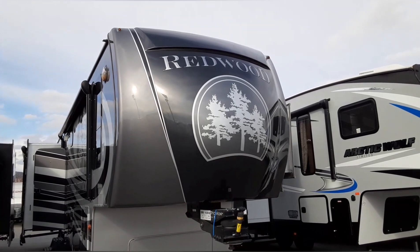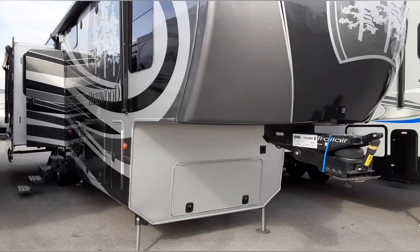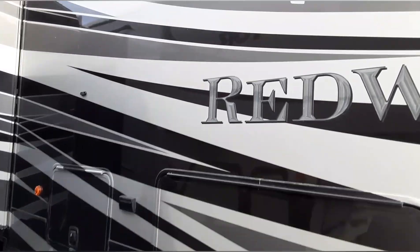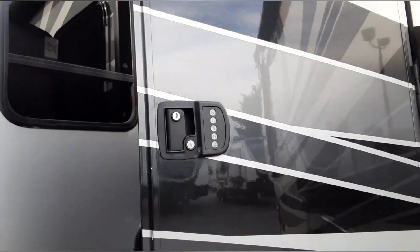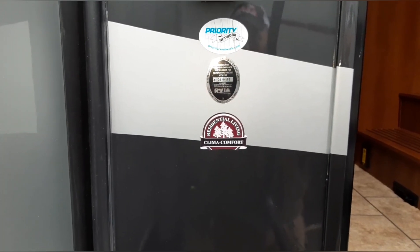RB Kids TV here. All right, so we're looking at this Redwood fifth wheel — beautiful 38 GK, 14,688 pounds, full body paint job. It is out of this world for the colors. I love it. The 38 GK has residential living and climate control.